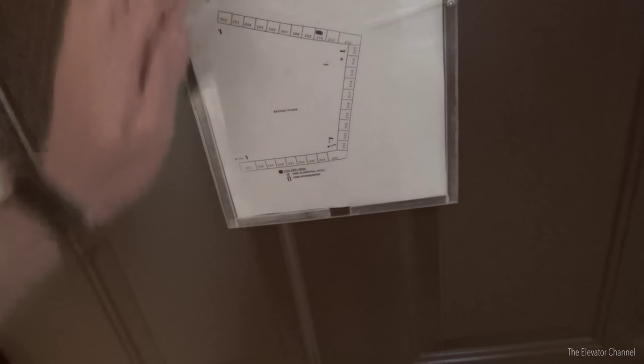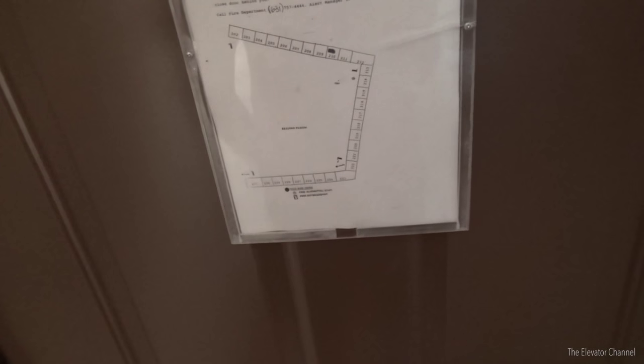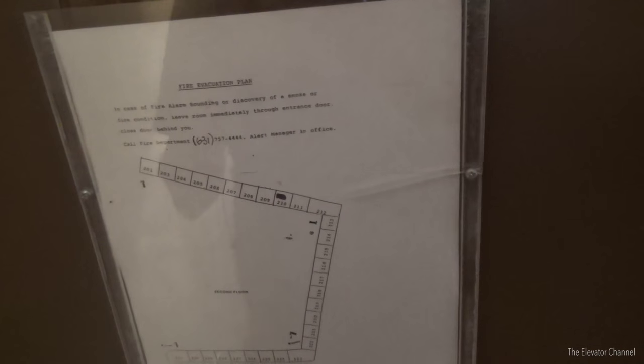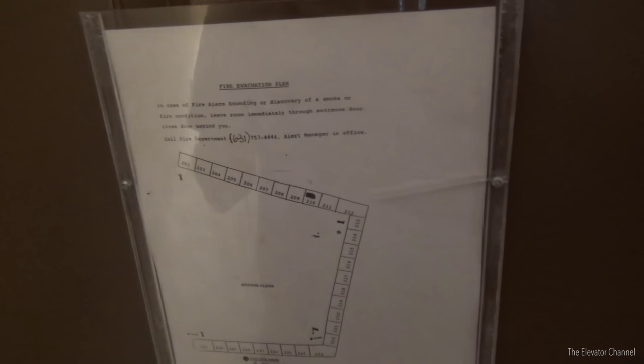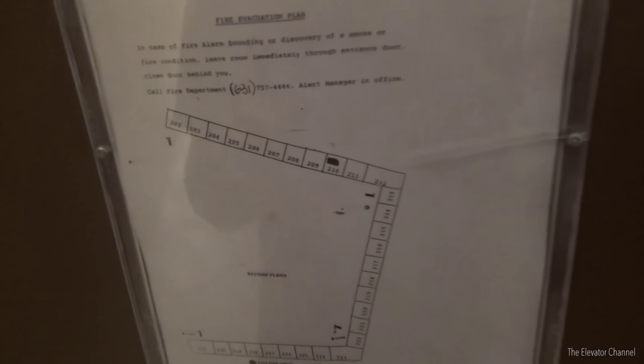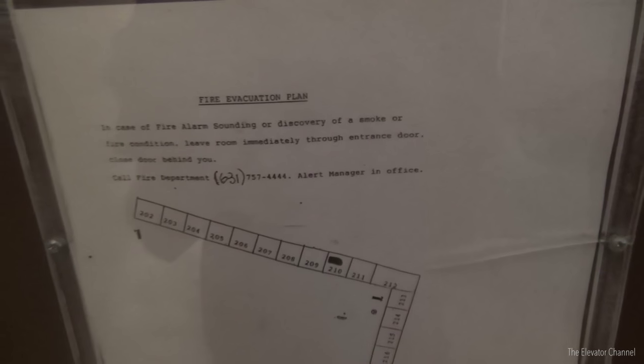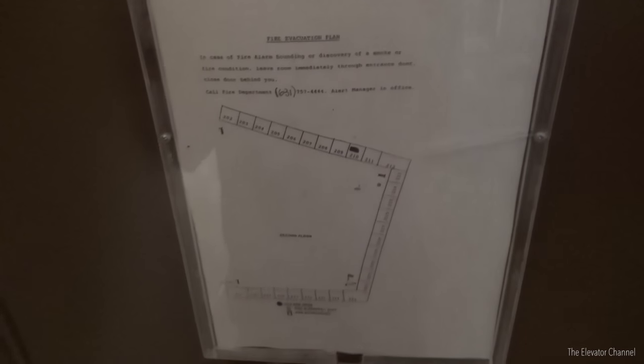Another funny thing is this fire map over here, which shows the layout of the property — it's sort of like a modified U shape. You can see they have a phone number for the fire department, and at some point the area code changed. My friend told me that happened back in the 1990s, and you can see where they just took white out and put the new area code on. This thing was probably typed up on a typewriter many, many years ago, and it's still here on the door. They're well taken care of in the security department.